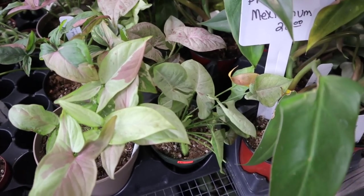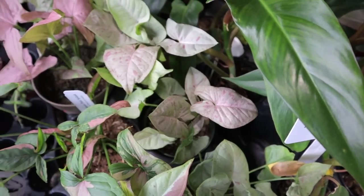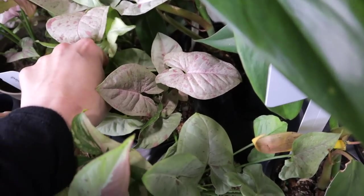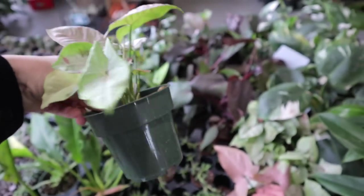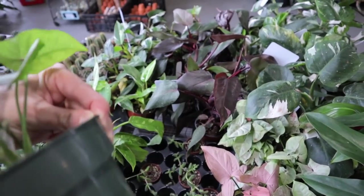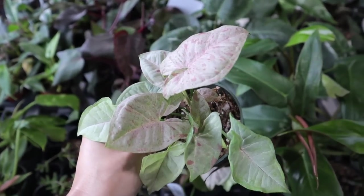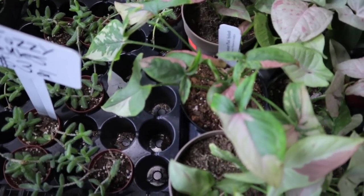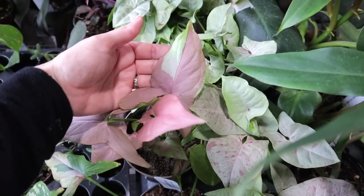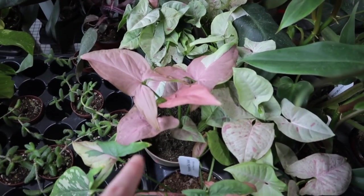Some fun Syngoniums — they've got some pinks at $15. What is this one? I'm very interested in this one, it's kind of different. I don't see a price on it, but it's really beautiful. And then you have the Pink Splash — looks like a mixture of different Syngonium varieties — this one's $40.